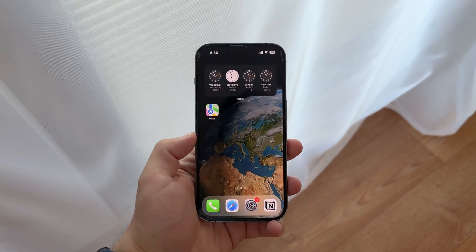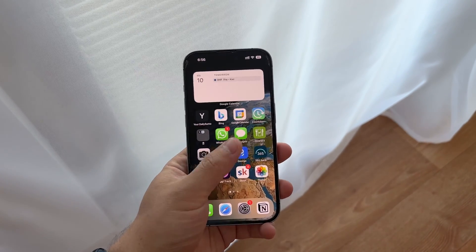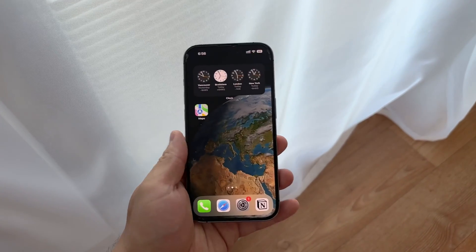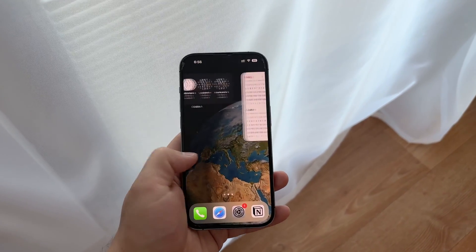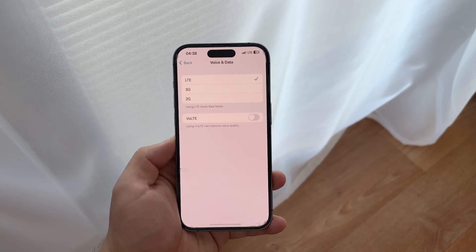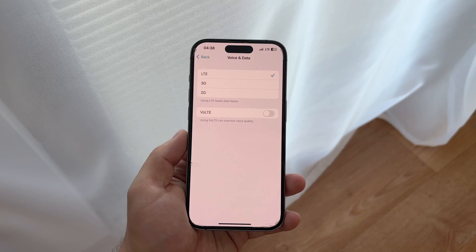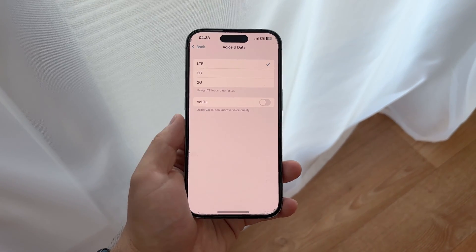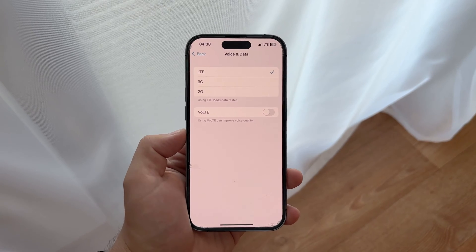Hello and welcome back to Foxtech. In today's tutorial we're going to dive into a common issue that many iPhone users are facing: 5G not working on their device. Whether you've just upgraded your plan, switched to a new carrier, or simply noticed that your phone isn't connecting to 5G networks, this video will guide you through how to troubleshoot and solve this problem. Let's get started.